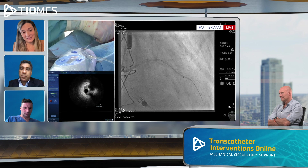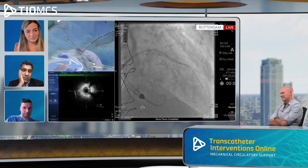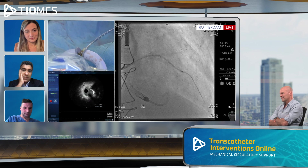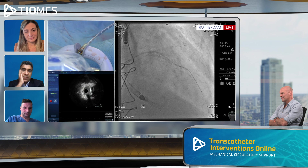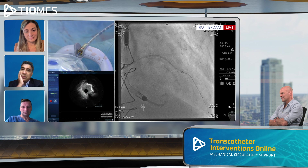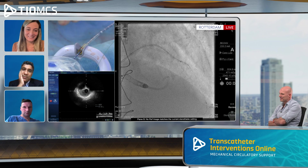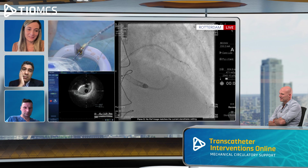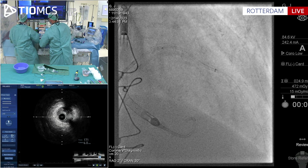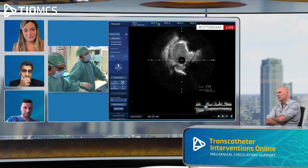Let's just do the IVUS here. Starting the pullback — this is extremely small, less than 2.0, with a huge chunk of calcium. A DCB would mean you don't put stent struts across the diagonal either. There's support for the DCB concept. That's the bifurcation — so we can stent just up until the level of the bifurcation. And there will be at least a 20-30 millimeter gap between the current stent and the new one. That's totally fine.